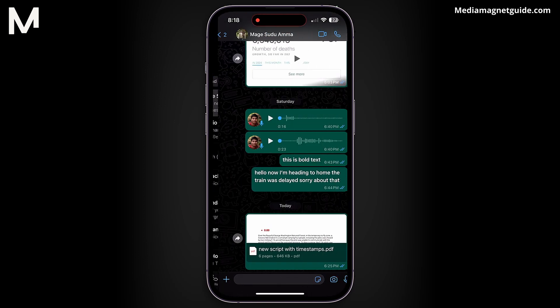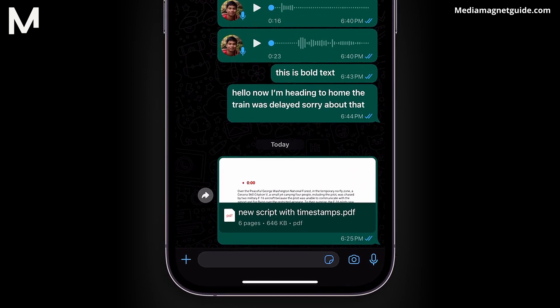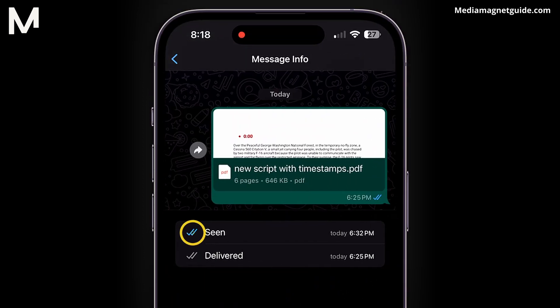Open WhatsApp and navigate to the chat where you want to hide the blue ticks. Hold down on the message you want to check, then tap on Info. You'll see two blue ticks, indicating that the message has been read.